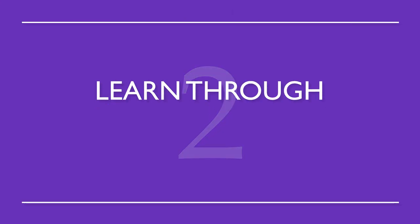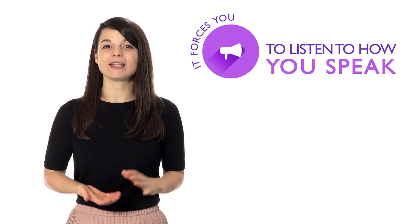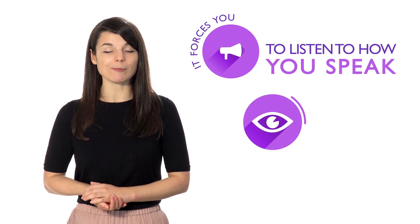Number two: learn through observation. This is how we all learned our native languages as kids. Words will develop their own meanings that relate better to your target language, rather than meanings that are translated directly. Number three: speak out loud to yourself. Even if you're a little embarrassed, it forces you to listen to how you speak and makes it much easier to spot simple grammar mistakes.